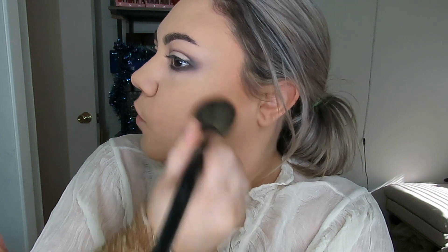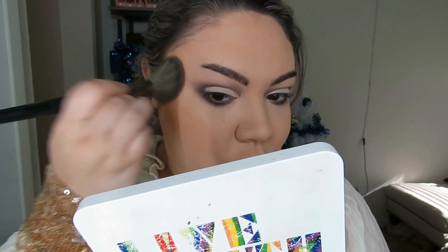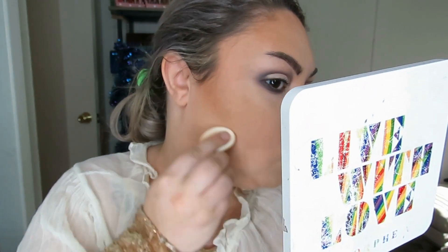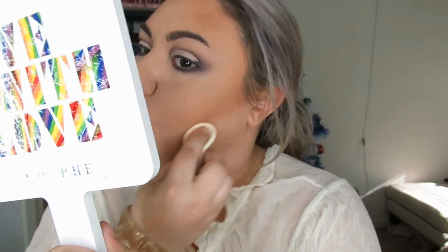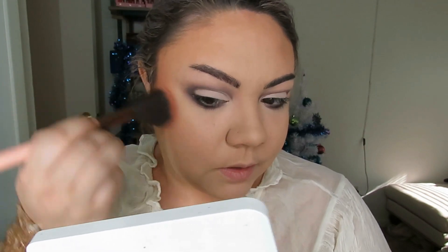Everything looks really dark on camera right now and I don't know why — the foundation looks way darker on camera, and the bronzer looks way darker on camera too. I'm just going to take the puff and swipe that under to clean up the bronzer. I love it. I'm taking a blush brush and going into Stay Rosy blush from that same palette. I swear it looks so dark on camera — I hope it doesn't look like that when I'm editing, because in person I don't look like that.